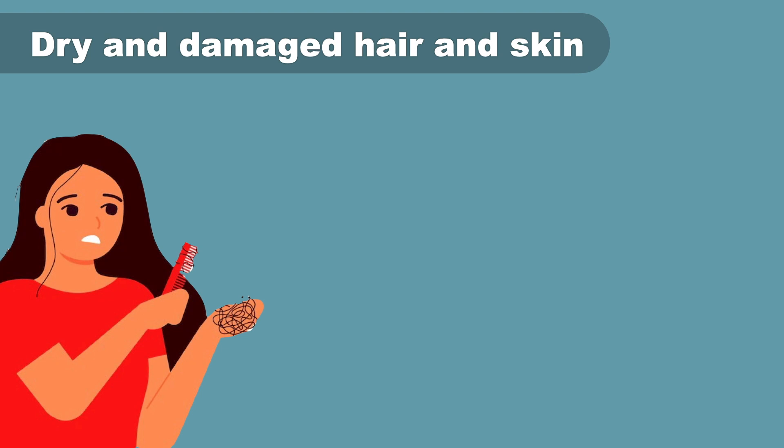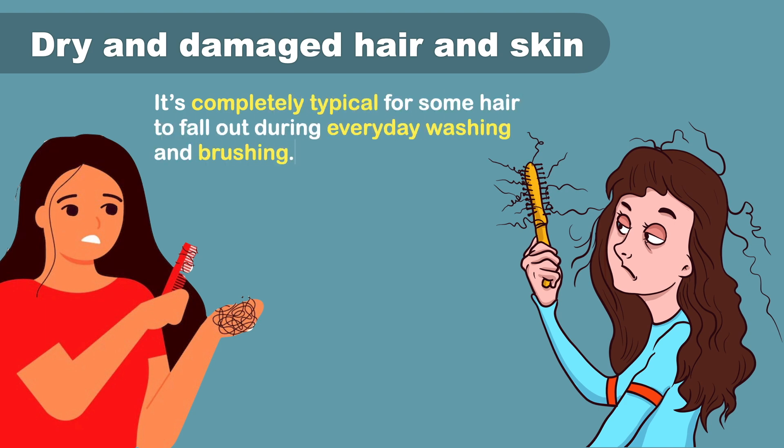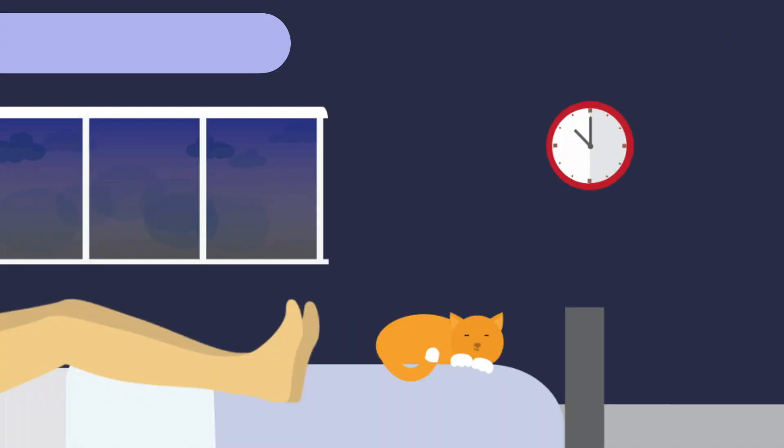Iron deficiency is also associated with hair loss, and some research suggests it may be a cause of hair loss in female-bodied individuals of reproductive age. It's completely typical for some hair to fall out during everyday brushing or washing; however, if you're losing clumps or large amounts, it may be related to iron deficiency.